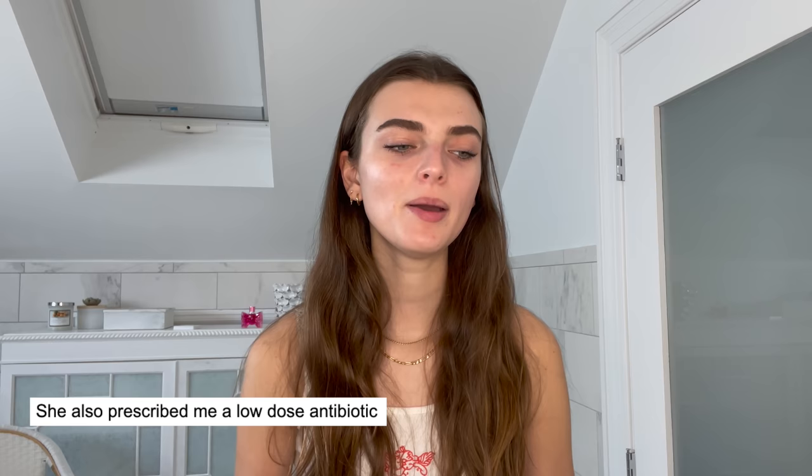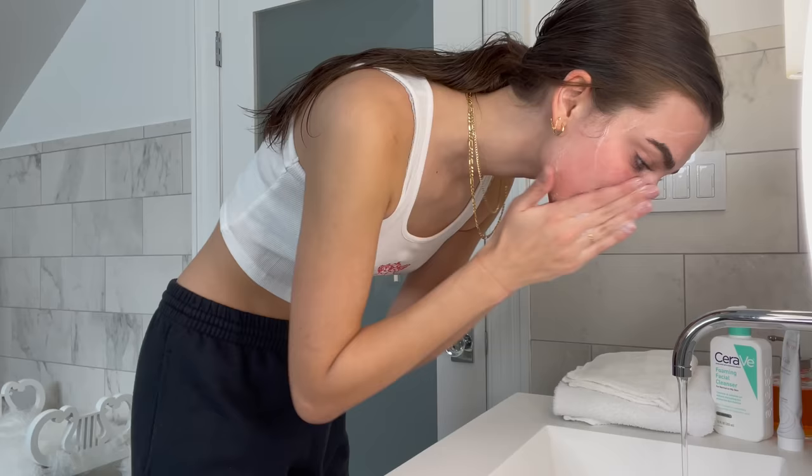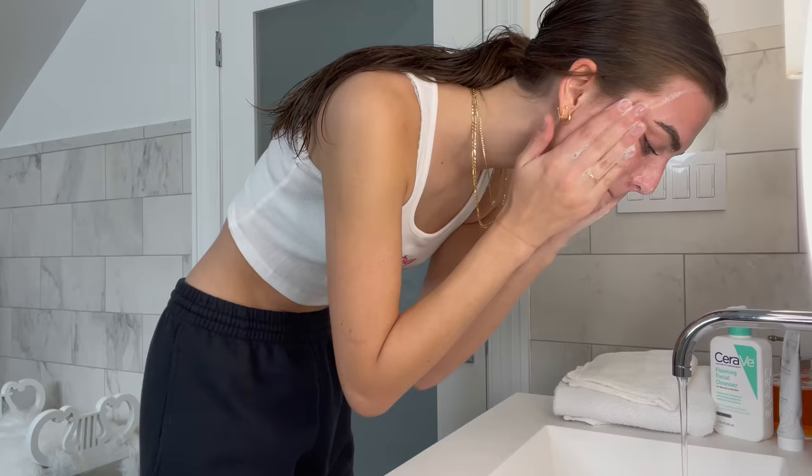I found that with my skin, the more products I use, the more overwhelmed my skin gets. So now I just use a few products that all work very well. I used to use an acne-specific face wash, but now I just use the CeraVe foaming cleanser.